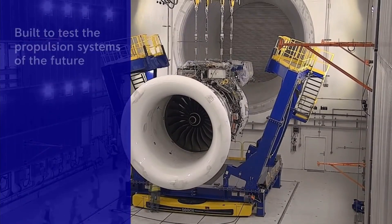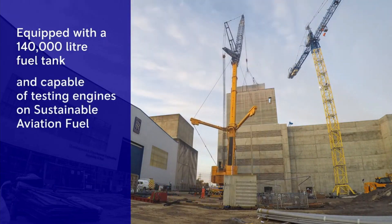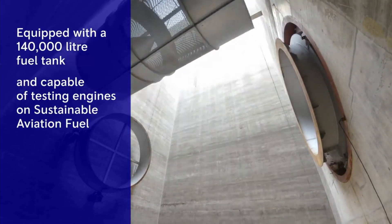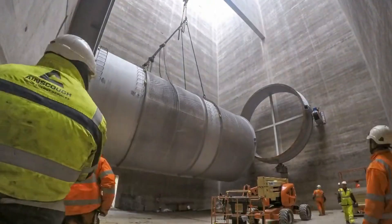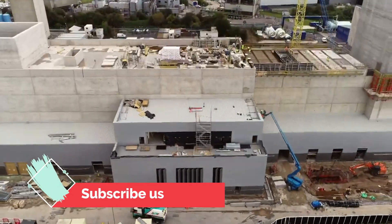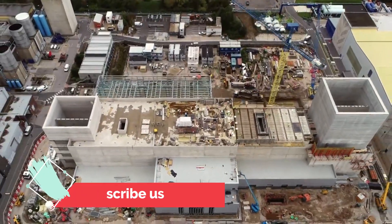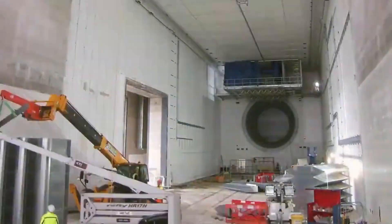It is equipped with a 140,000-liter fuel tank — enough to fill your car up almost 3,000 times — accommodating different fuel types. Next year, Rolls-Royce also plan to run its first Ultra-Fan demonstrator test using 100% sustainable aviation fuels.